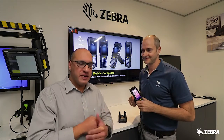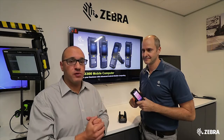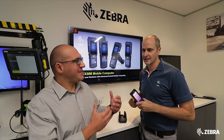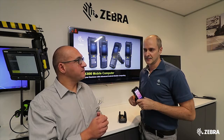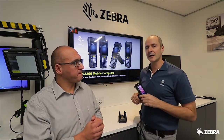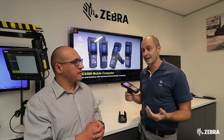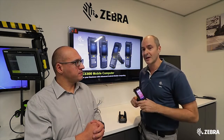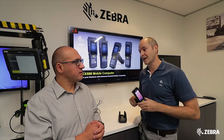We know that Windows is moving away from that mobile operating system space and Android is sort of filling that void. How does this device help organisations that are looking to migrate to an Android operating system? A lot of our customers don't even realise that Windows Mobile and Windows CE are going into support — they're already out of mainstream support. So buying a Windows device today may not be the best decision for a customer.